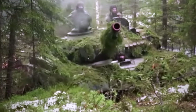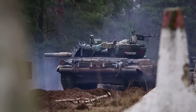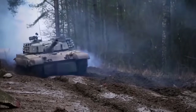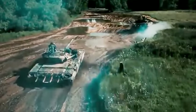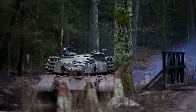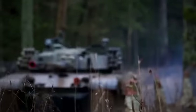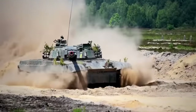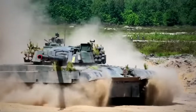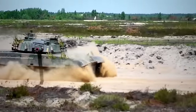In terms of field performance, the Twardy could climb a 60% gradient and stay stable on a 50% side slope. What's more, it could climb a vertical step of 85 centimeters, gap a trench no wider than 2.8 meters, and ford 1.4 meters of water while unprepared, or up to 5 meters with full preparation and a snorkel mounted. Later on, the PT-91 received an enhanced 1,000 horsepower S-1000 engine with a turbocharger, increasing its top speed to roughly 75 kilometers per hour.